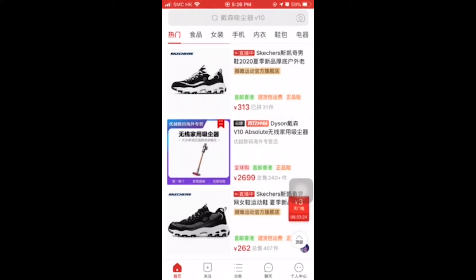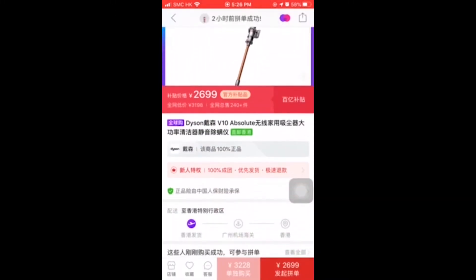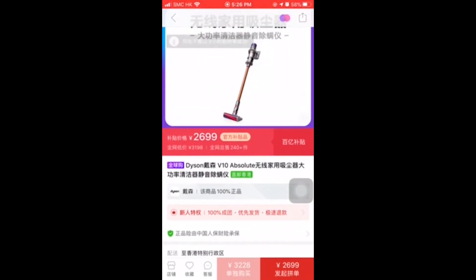The first thing you need to know is team purchase, where buyers form a group in order to receive discounts. For each item on Pinduoduo, merchants decide two prices — one for individual purchase and one for team purchase — which can be dramatically different.